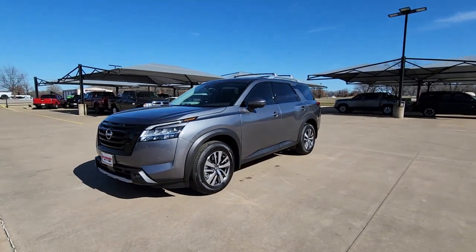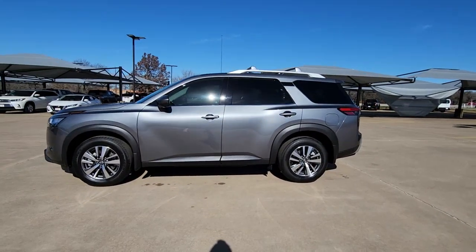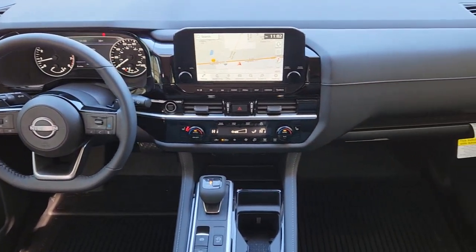Navigation system, keyless entry, all-wheel drive, sunroof/moonroof, lane-keeping assist, power liftgate, power passenger seat, backup camera, heated mirrors, adaptive cruise control.